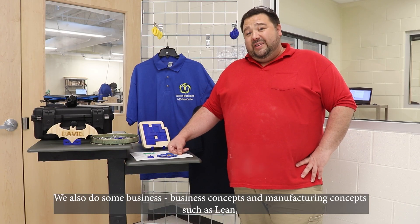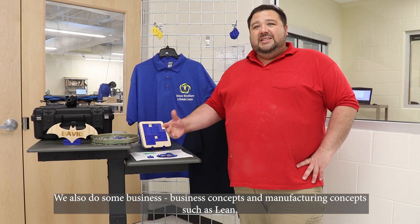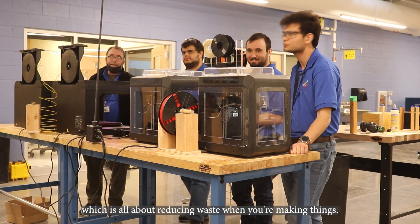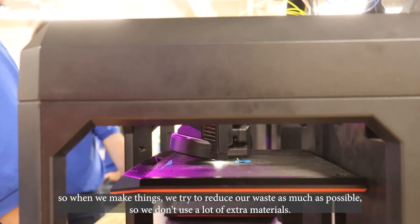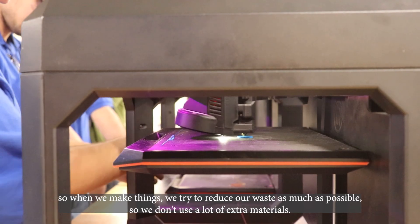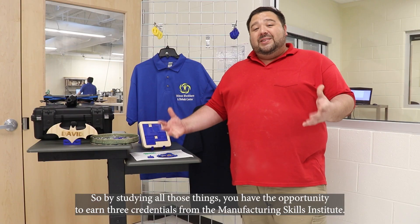We also cover business and manufacturing concepts such as lean, which is all about reducing waste when you're making things. When we make things, we try to reduce our waste as much as possible so we don't use a lot of extra materials.